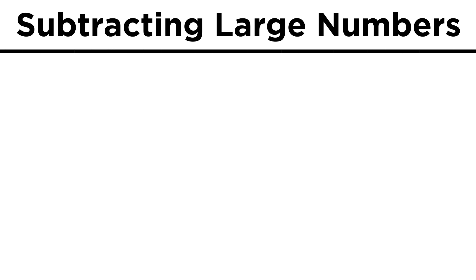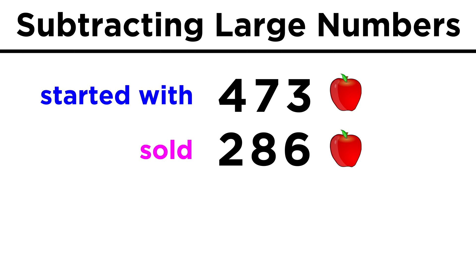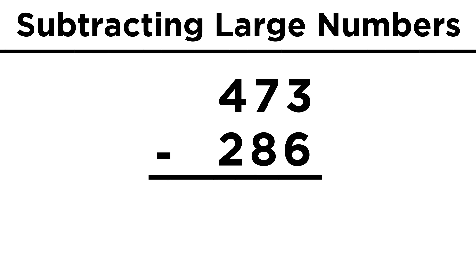This works the same way for subtraction. Let's say one market vendor started with four hundred seventy-three apples, and sold two hundred eighty-six. How many does that vendor have left? Let's arrange these numbers just as we did for addition, making sure to put the larger number on top.